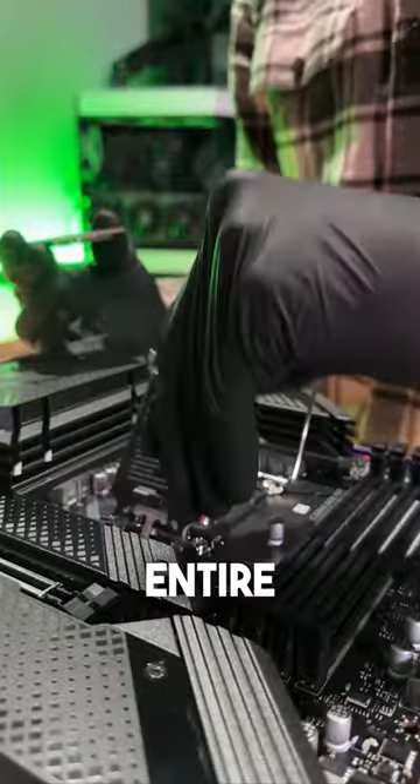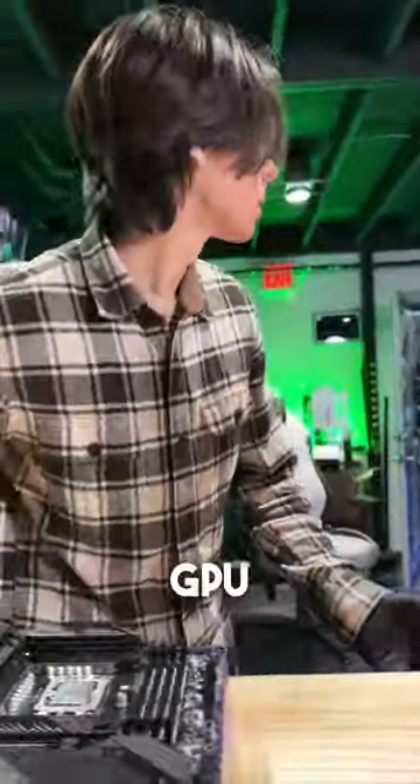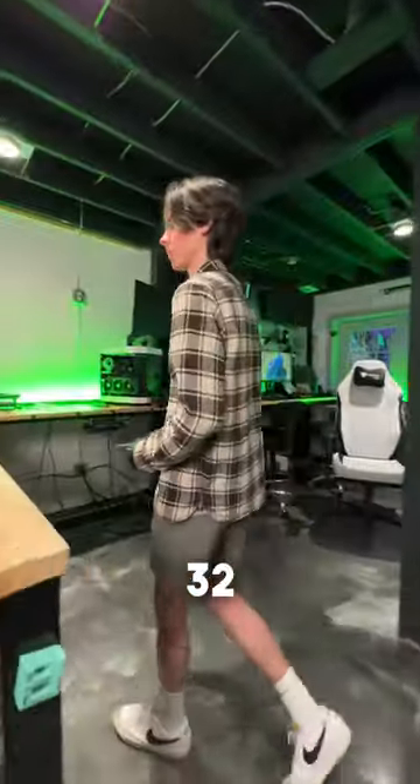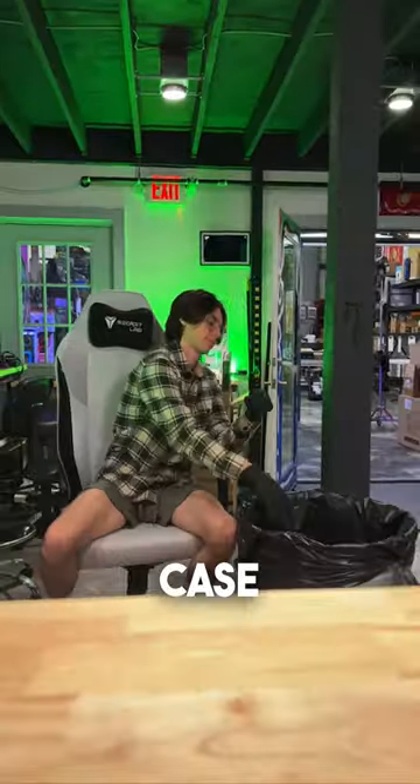But before I tell you what's in the entire package, let me talk about your gaming PC. It'll be coming equipped with a 4080 GPU, 12700K CPU, 4 terabytes of storage, and 32 gigs of DDR5 RAM — all inside of this beautiful H9 case from NZXT.